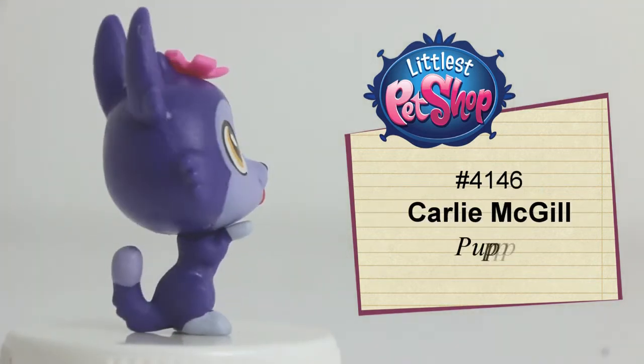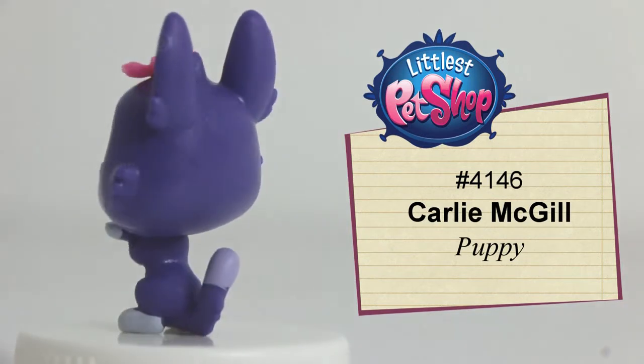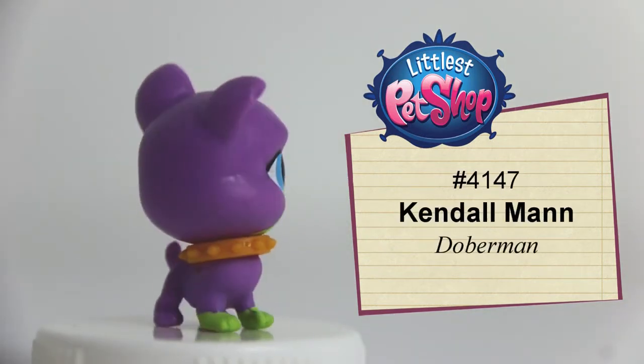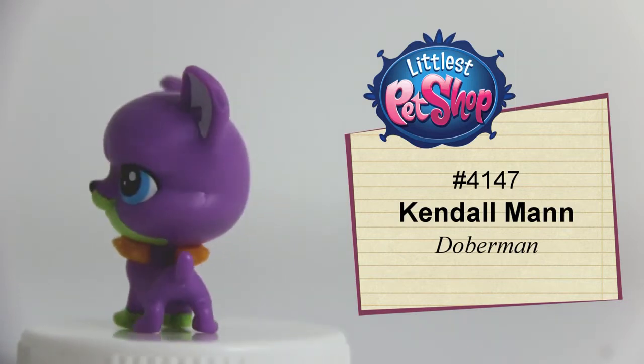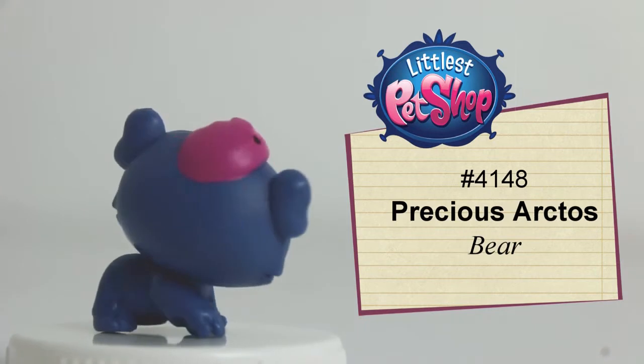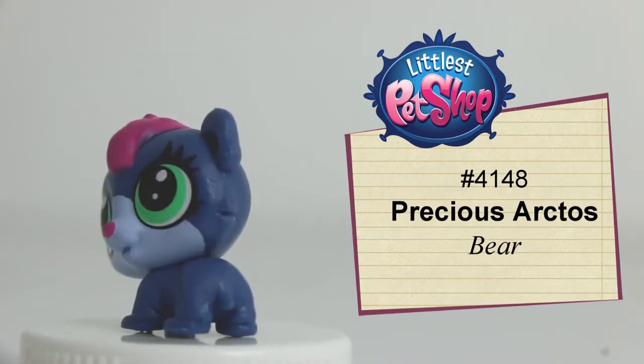Number 4146, Harley Machida, the blue-violet toad. Number 4147, Kendall Mug, the lavender ocelot. Number 4148, Precious Arctus, the denim blue bear.